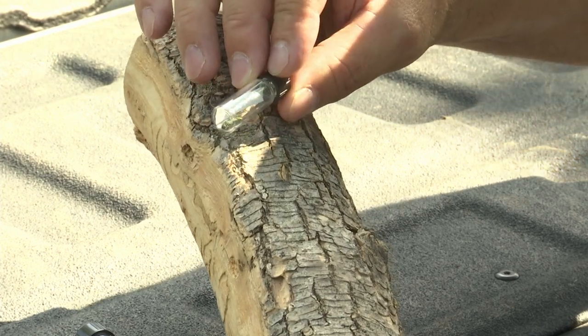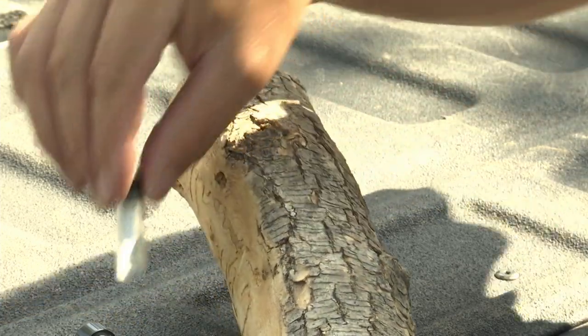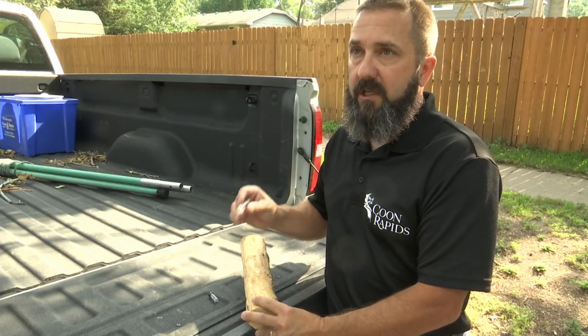This insect will deposit an egg into the crack on the bark here, and then the egg will turn into the larvae. This little insect can cause big problems for ash trees.